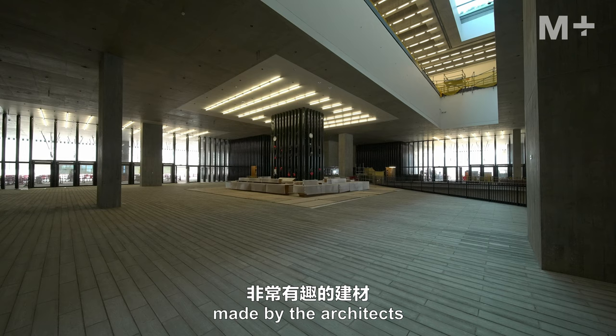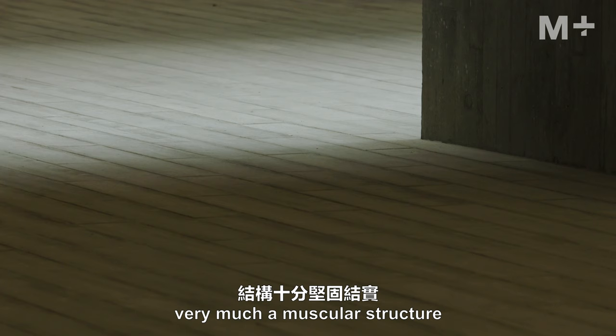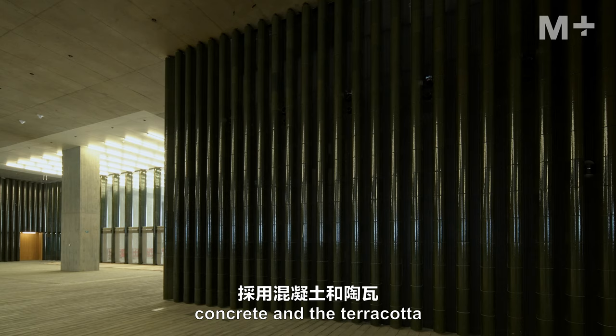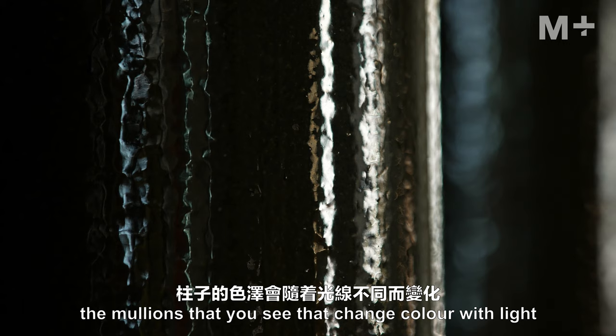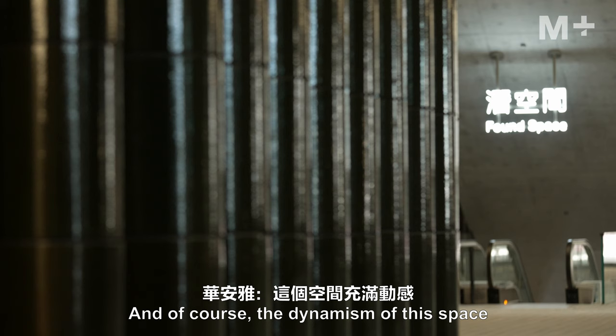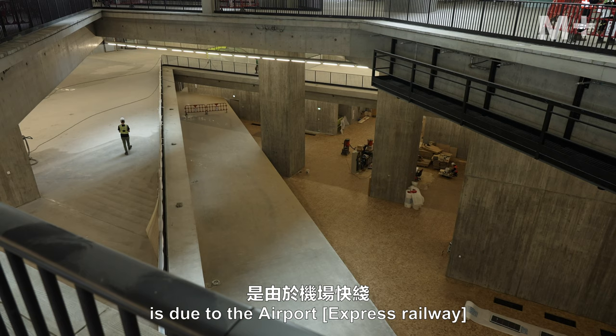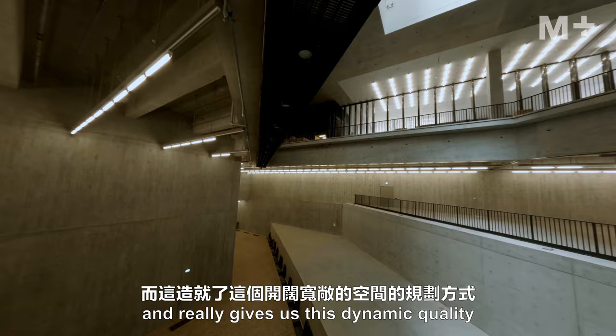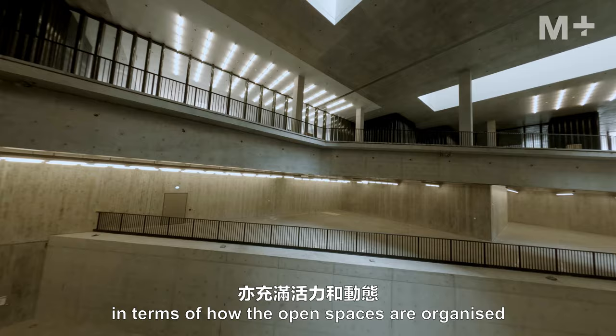The architects made a very interesting material choice — a muscular structure of concrete and terracotta, with mullions that change color with light. The dynamism of this space is also due to the airport railway express that sits diagonally across the hall, giving it a dynamic quality in how the open spaces are organized.